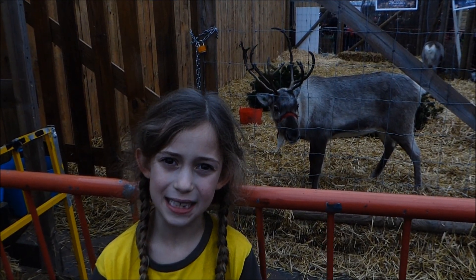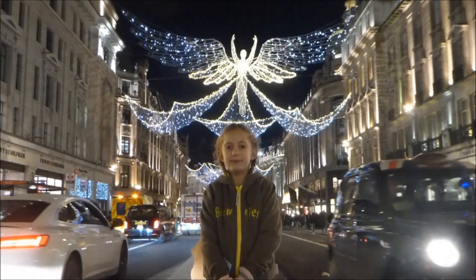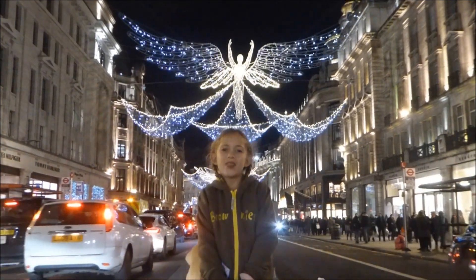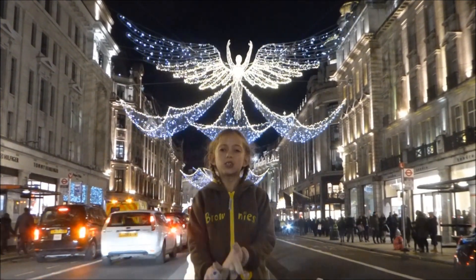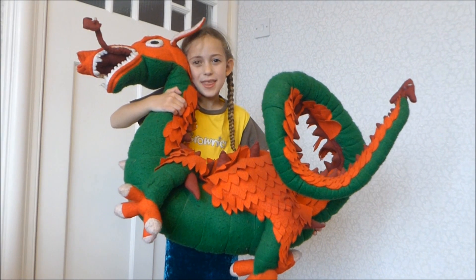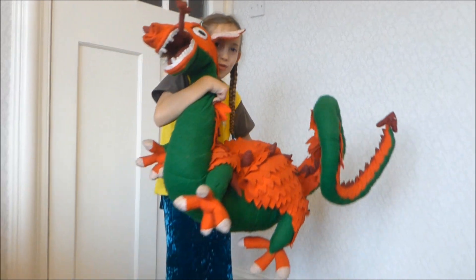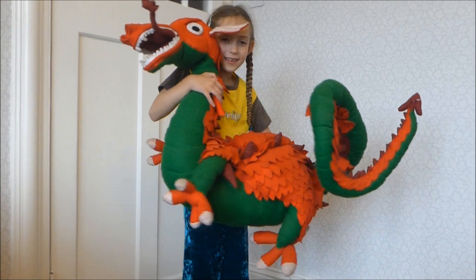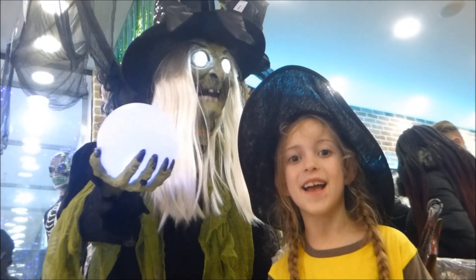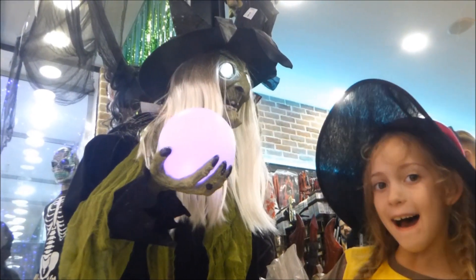Number thirty-seven, this is a Reindeer. Number thirty-eight, this is an Angel. Number thirty-nine, this is Gwilym the dragon. Rawr, I'm a dragon! Number forty, this is a witch! Wah ha wah wah wah!